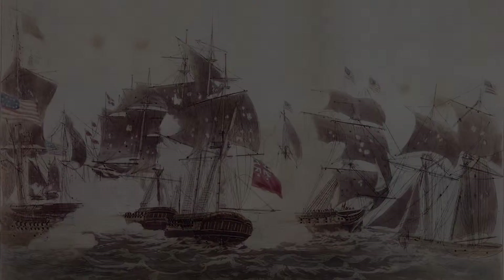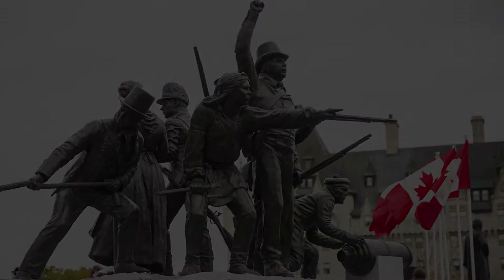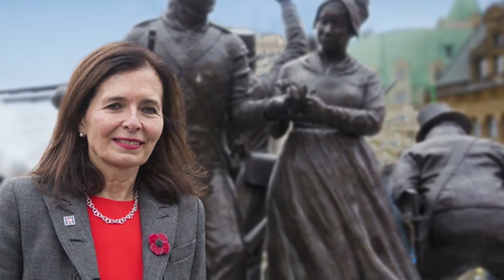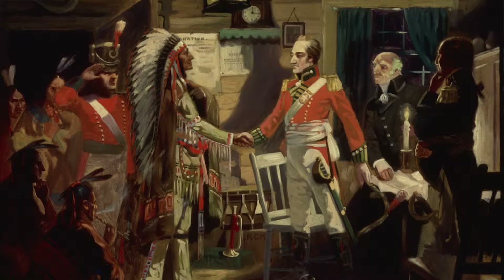The monument in front of you reminds us of the War of 1812. The sculptor, Adrienne Allison, called it Triumph Through Diversity. She created a group of seven bronze figures to show the story of how people of different backgrounds came together to protect Canada.